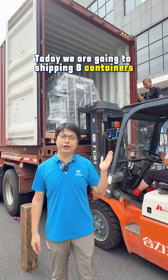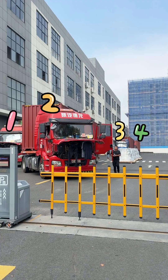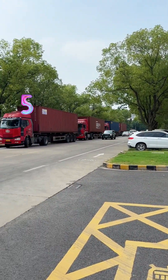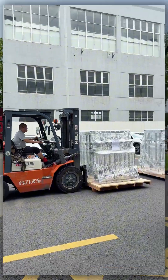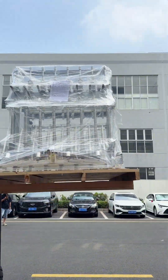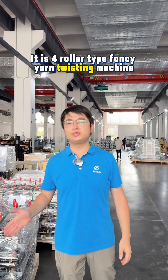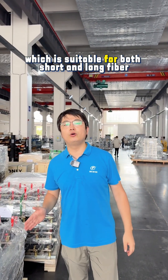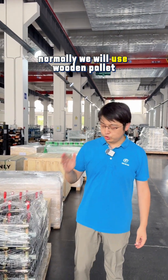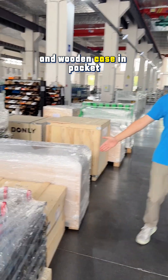Today we are going to ship 8 containers to our international customers. It is a 4-roller type fancy yarn twisting machine, which is suitable for both short and long fiber. Normally we will use wooden pallet and wooden case in packaging.